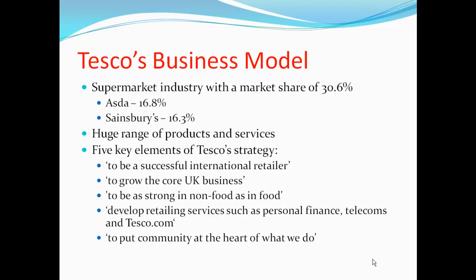Tesco's has a huge range of products and services including groceries, international retail sales, non-food offerings including health and beauty, electronics, personal finance, telecoms, and their consumer research business, Dunnhumby.